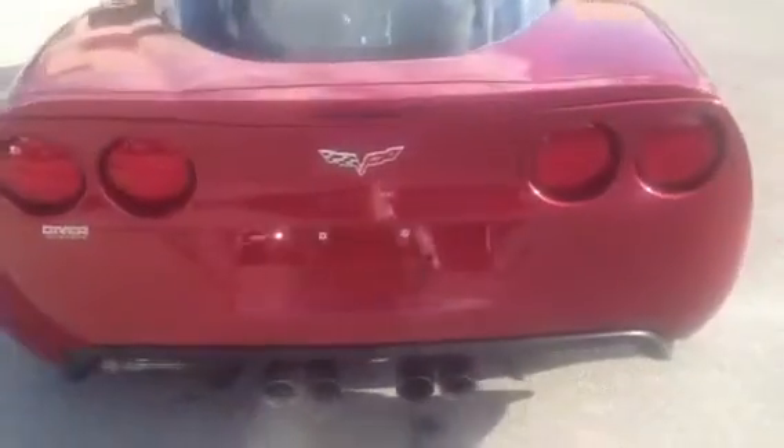Beautiful paint job and still in flawless condition with 28,000 miles. Please let me know if you would like to stop in for a test drive in this beautiful Corvette Coupe here at Diver Chevy in Wilmington, or see us on the web at DiverChev.com. Thank you very much and have a great day.